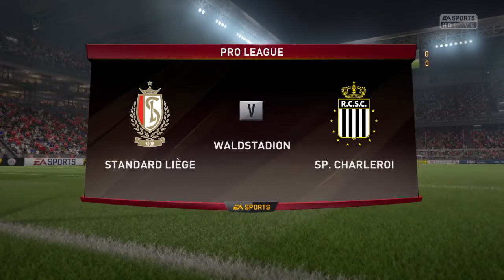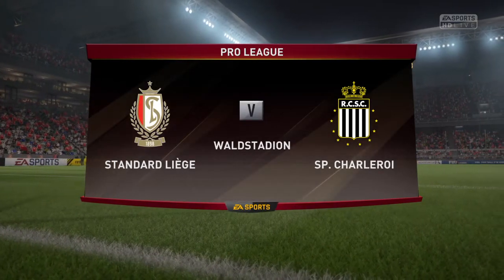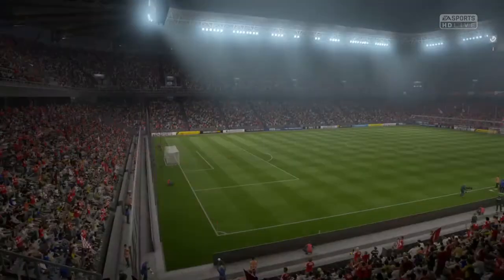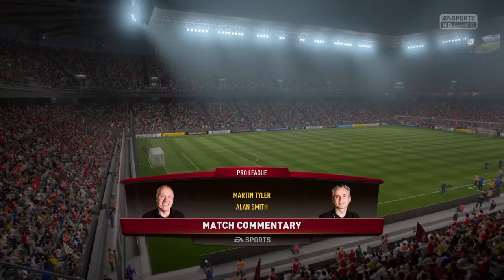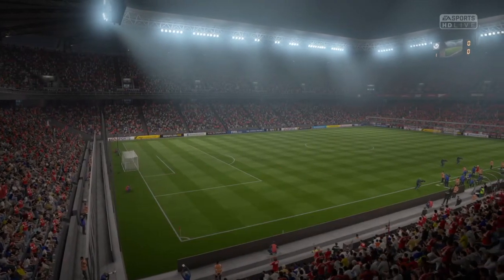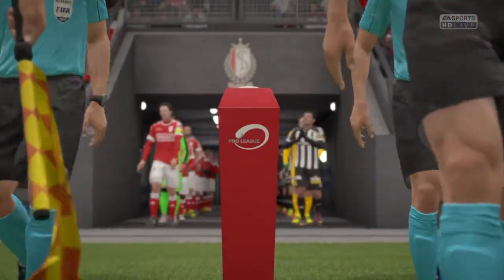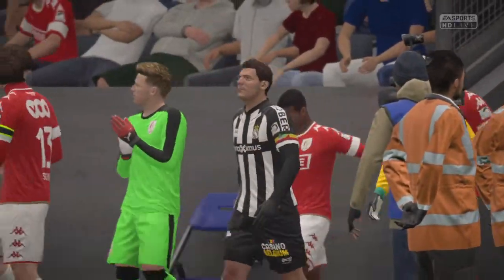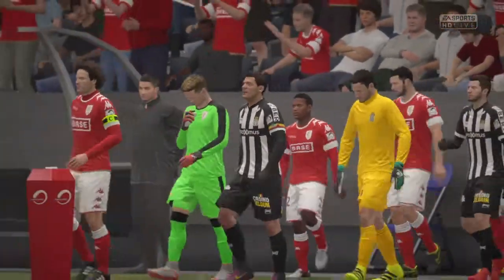Alan Smith alongside me Martin Tyler, and a big welcome to you to this match. Today it's Standard Liège against Charlois. Standard Liège — you've been over there and seen them play. Almost counting down the clock in the middle of the table, they can't go up too much, they can't go down. With a few games left they just want to maintain a level of performance and look forward to next season.